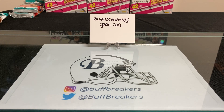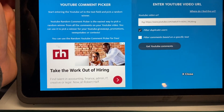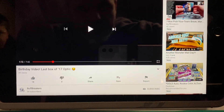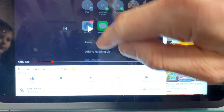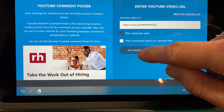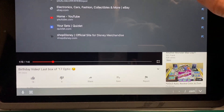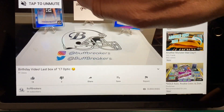All right, I'm going to get the iPad to do the giveaway. This is a YouTube comment picker — I'm going to go to my birthday video, 'Last Box of 2017 Optic,' and pull up the comments. There were 21 comments on that video. Let me just double-check to make sure I'm not missing anybody — I think I saw a comment come through right as I started this video.